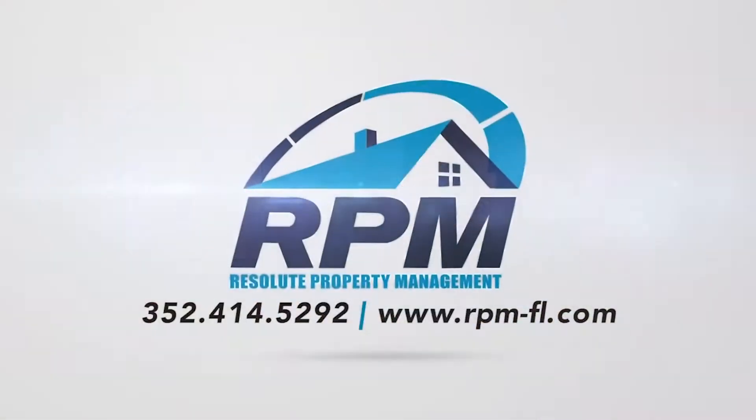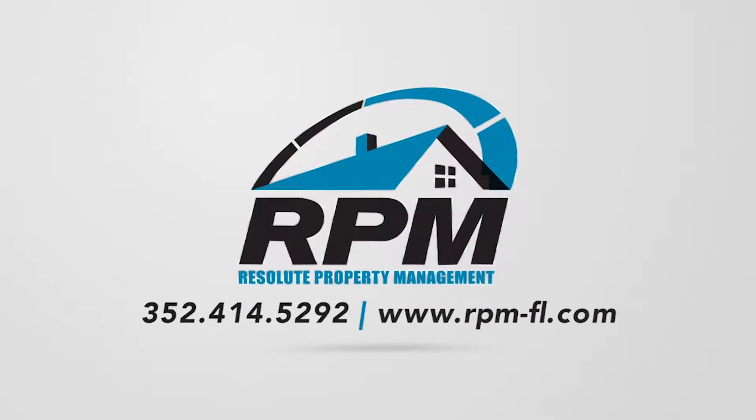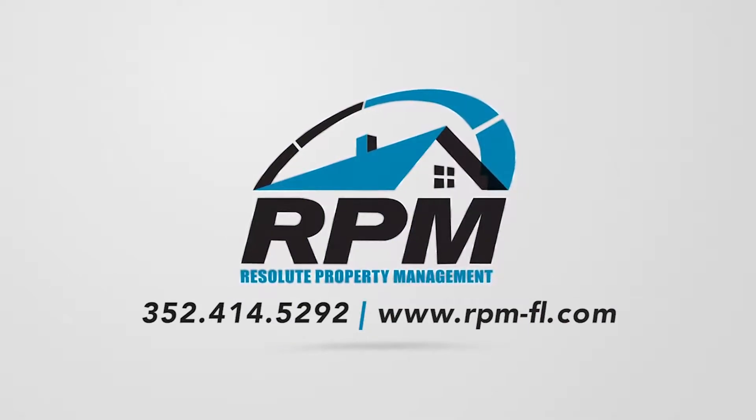Again, my name is Clay Lehman. I'm the president of Resolute Property Management. Thank you so much for watching this video. If you have any questions about this process or anything having to do with property management, give us a call at 352-414-5292. Thanks so much.